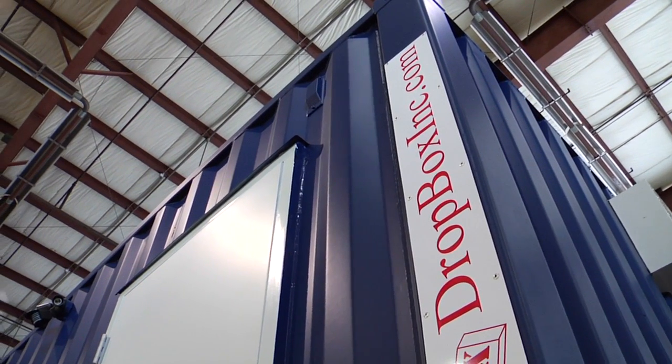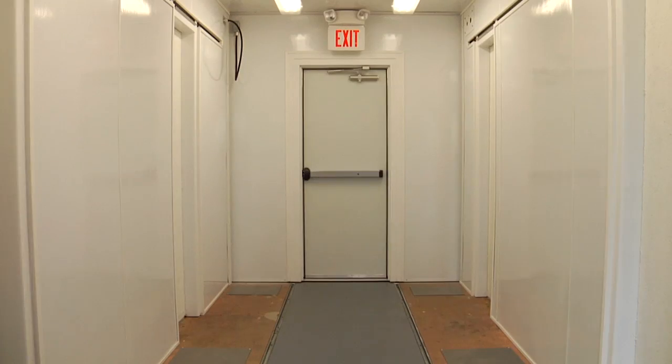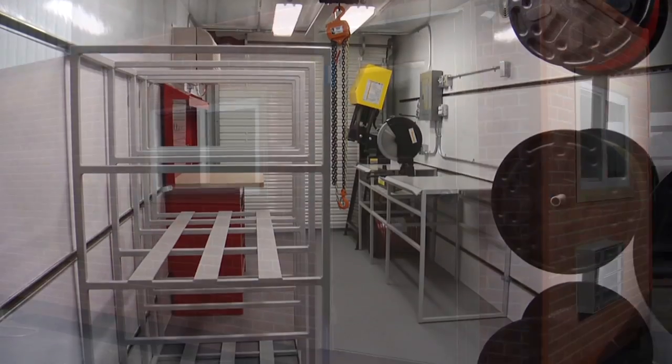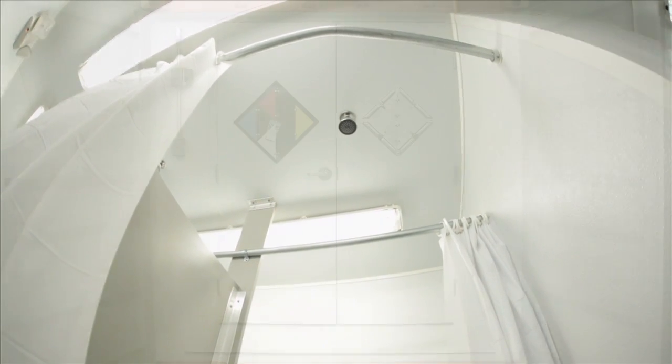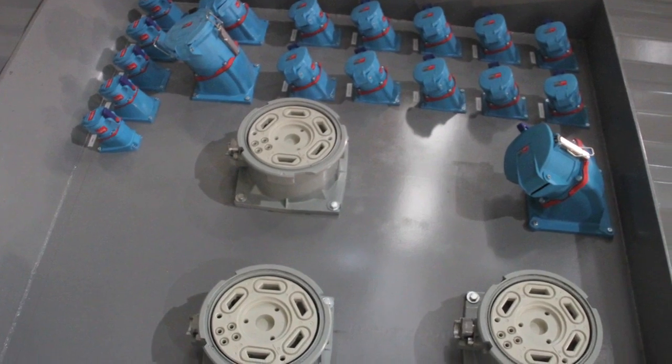Our standard line of portable containerized products include laboratories, workshops, and offices, restrooms, locker rooms, and decontamination showers, chemical and hazardous waste storage, and containerized energy storage systems.